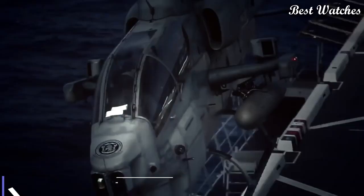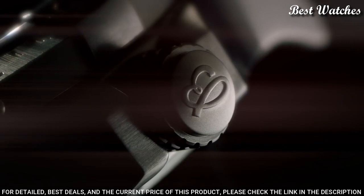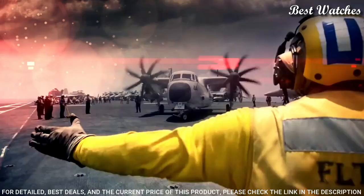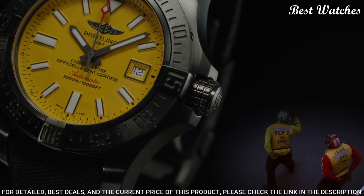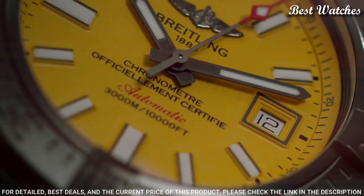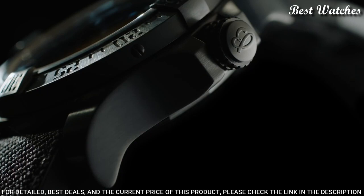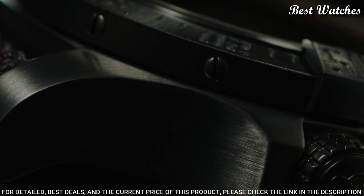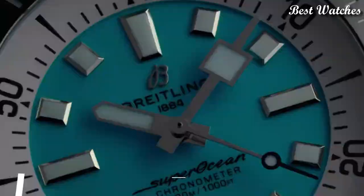Number 4: Breitling Avenger 2 Seawolf Watch. Silver-tone stainless steel case with a black rubber strap. Unidirectional rotating silver-tone stainless steel bezel. Yellow dial with luminous silver-tone hands and Arabic numeral hour markers. Dial type: Analog. Automatic movement. Scratch-resistant sapphire crystal. Screw-locked, two-gasket crown. Case size: 45mm. Case thickness: 18.4mm. Water-resistant at 300m / 1,000ft. Functions: chronometer, date, hour, minute, second. Swiss-made.